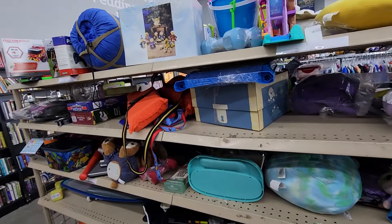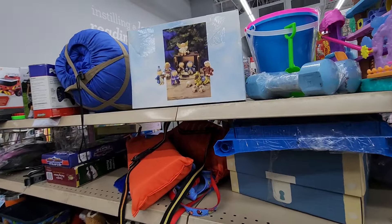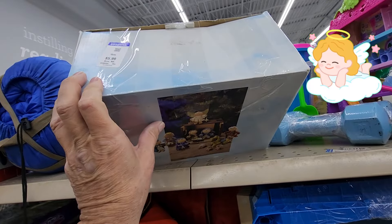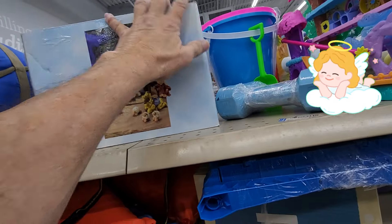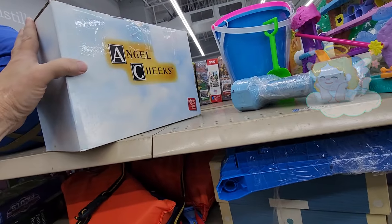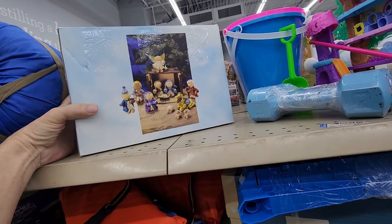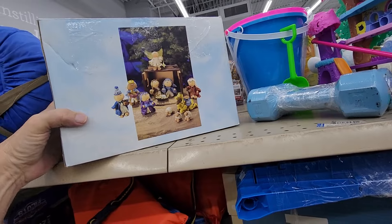This aisle brought what I think was one of the better finds of the day — it was this Angel Cheeks Nativity Scene. They only wanted $5.99 for it, and online some people are asking $90 for these. I couldn't get this in the cart fast enough.